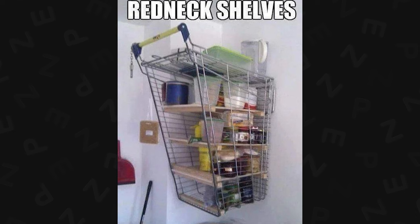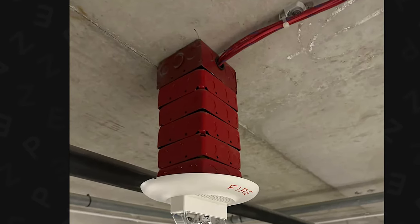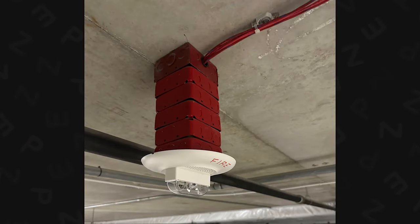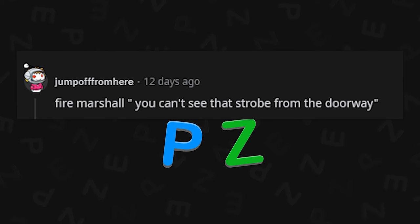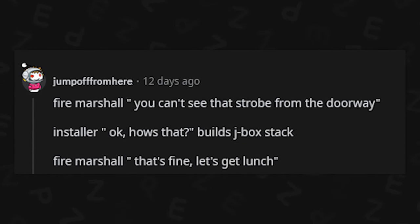Redneck shells — it's a shopping cart we stole from Wally World. Does this qualify? Why did they do this? Did it have to legally hang so low? I'm very curious about the inspection codes. Fire marshal — you can't see that strobe from the doorway? "Okay, how's that?" "Build a jackbox. That's fine. Let's get lunch, I guess."